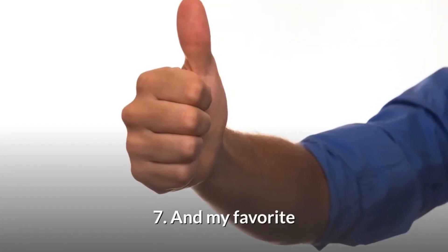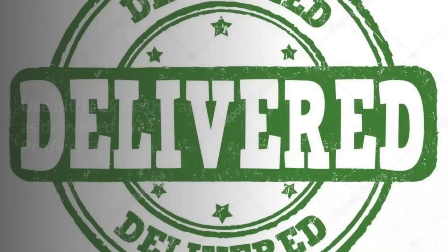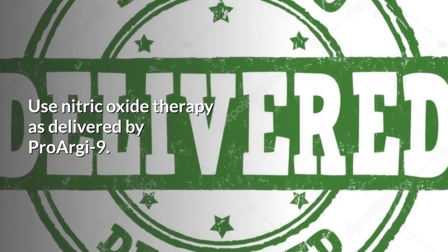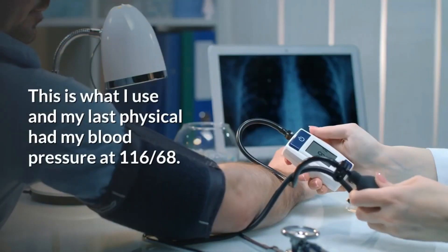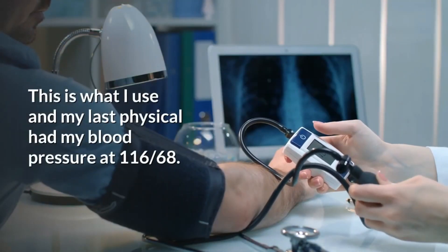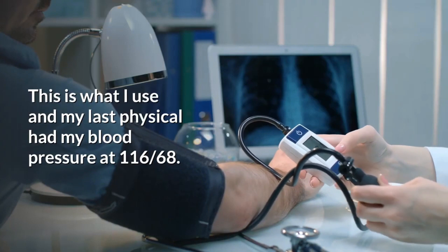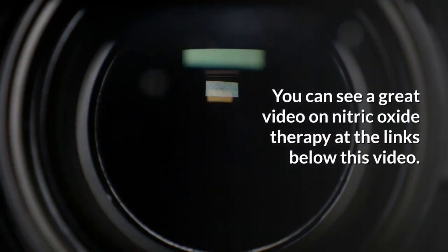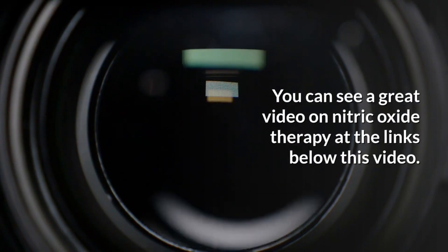And number seven — that's my favorite. You want to use nitric oxide therapy as delivered by ProRG9. This is what I use and my last physical had my blood pressure at 116 over 68. You can see a great video on nitric oxide therapy at the link below this video.